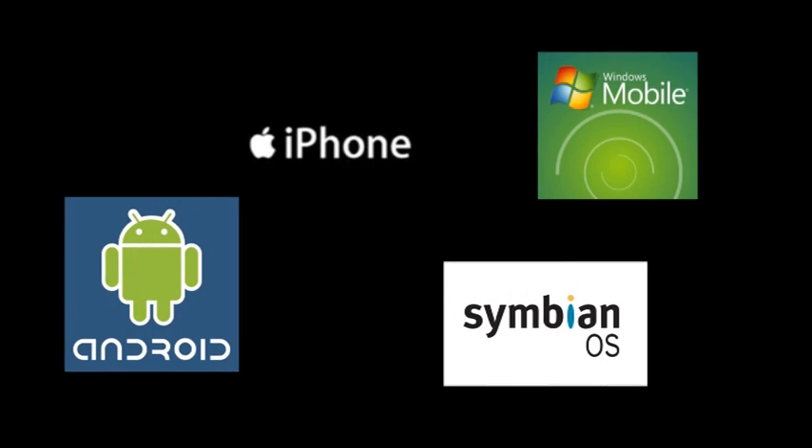My name is Mikko Hypponen and this is the F-Secure Data Security wrap-up for the summer of 2010. We'll be looking in this episode especially at what happened in the world of mobile security during the summer — covering iPhone, Android, Windows Mobile, and Symbian devices.